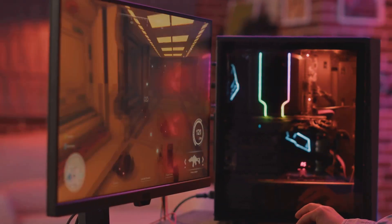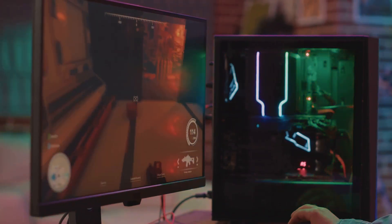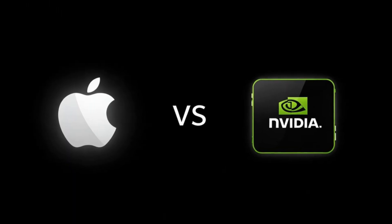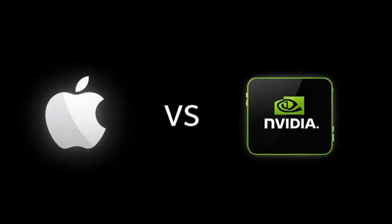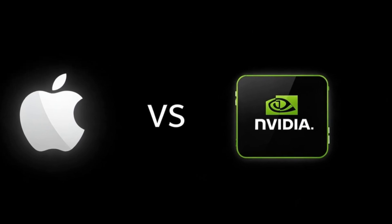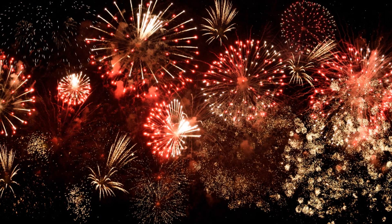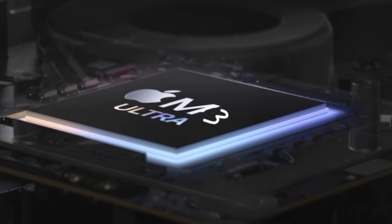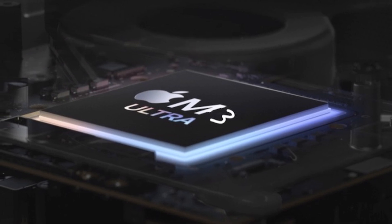Hey gamers, welcome back to another exciting episode where we dive deep into the world of cutting-edge technology. Have you ever wondered what would happen if Apple decided to take on NVIDIA in the GPU world? It's a clash of titans that many of us have been eagerly anticipating. Well, guess what? They just did. And the results are nothing short of spectacular. Apple's brand new M3 Ultra is here and it's ready to shake things up. This isn't just another incremental upgrade — it's a revolutionary leap forward. So let's dive right in and see what makes this GPU so special.